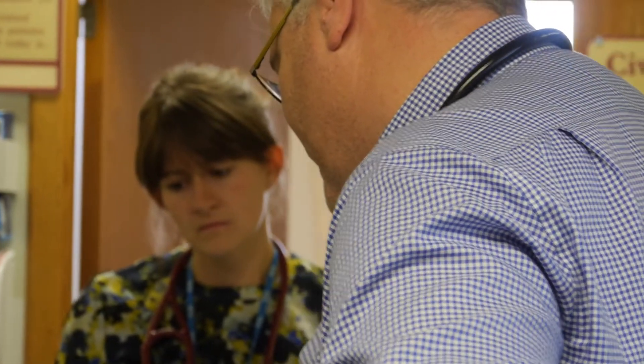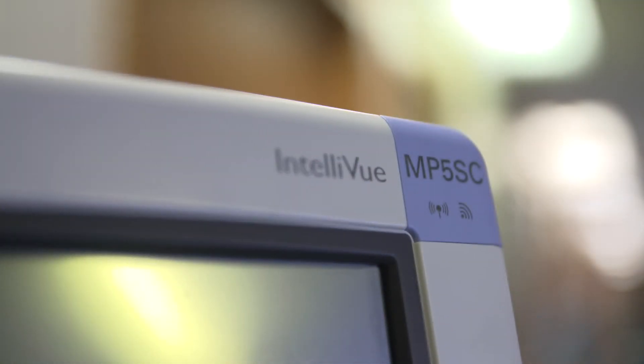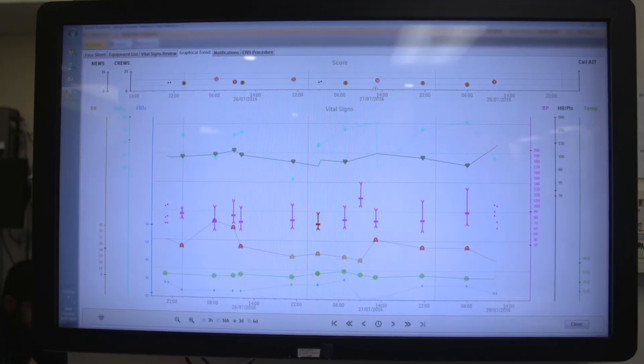What we needed was something that would give us some sort of an auditable trail — that when patients were deteriorating, we were providing the care as timely as we possibly could. When we do have a patient that triggers a score alert, we escalate because it generates a bleep to the on-call team. We now get a timely response that's audited, and I can provide that assurance back to the board.